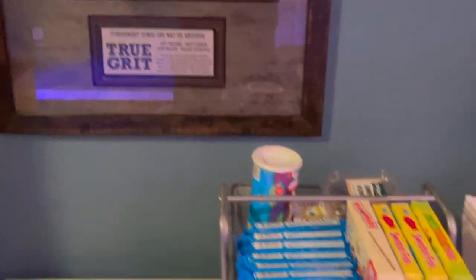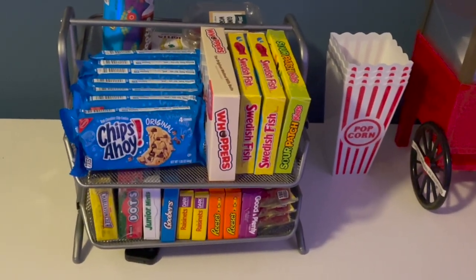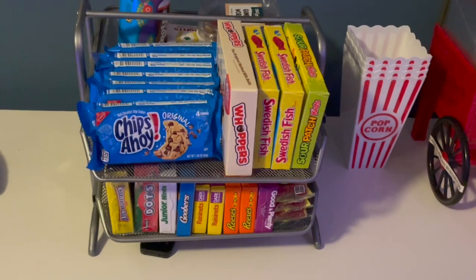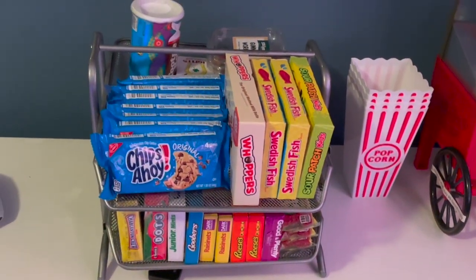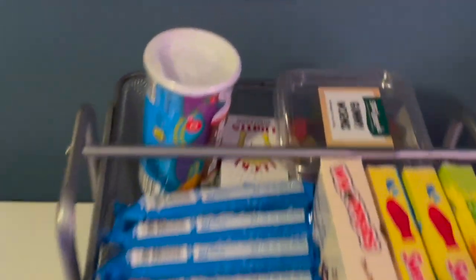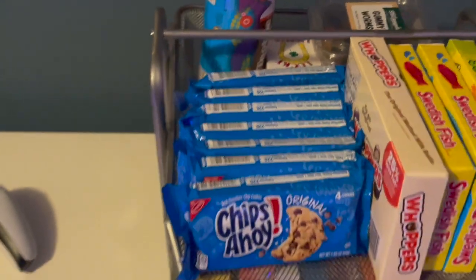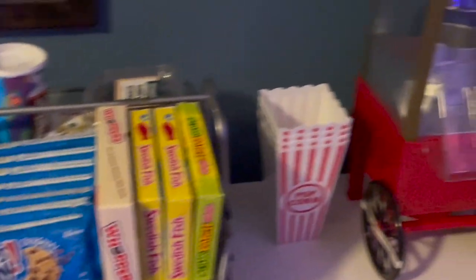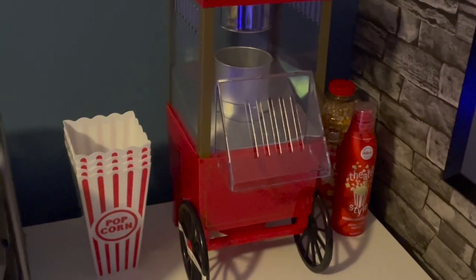Moving on, I made a little concession stand. Got some Chips Ahoy, Swedish Fish, Dots, Junior Mints, Reese's, Chuckle Candies, Tootsie Roll, gummy worms, candy cigarettes if you remember those from back in the day. A little bit of a popcorn machine — we got the different kernel corn, we got the butter.